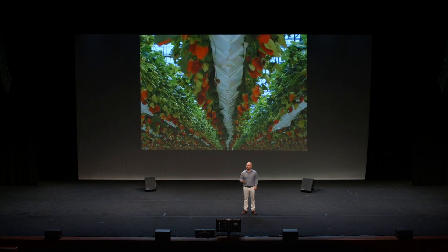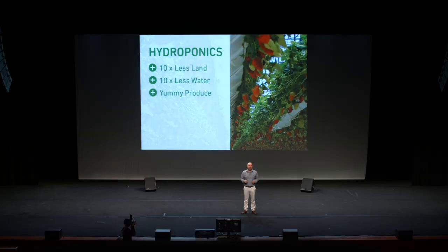It's easy. It's called hydroponics. It's a way of growing plants in water that uses ten times less land and water than soil. Besides being highly profitable, it's a really cool technology. In fact,